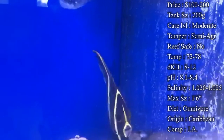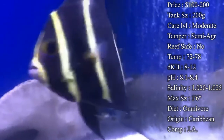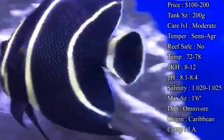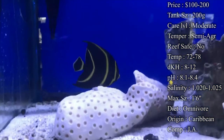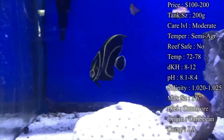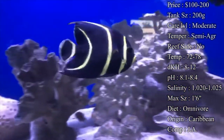Reef safe — definitely not. They are really bad about picking at corals. They pick on the soft corals, the stony corals, and even clam mantles. So he's definitely not one to put in your reef tank. He does much better in a fish-only with live rock tank — they do really, really well in those.